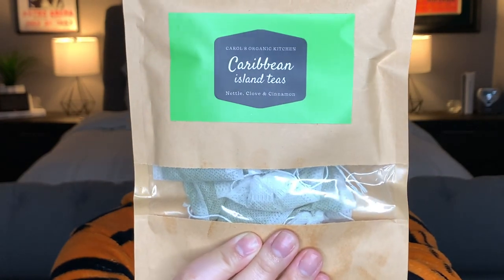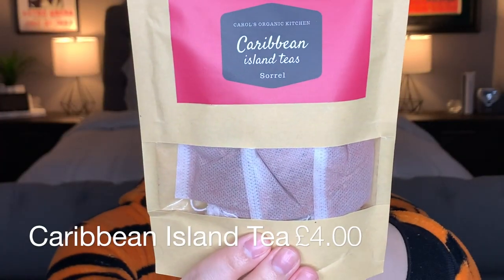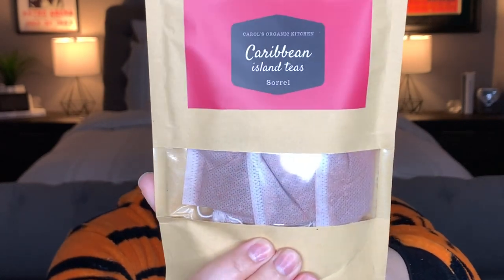Carol also sent me the Caribbean Island Teas — nettle, clove, and cinnamon. Nettle tea is a natural beautifier for skin and hair; it's been shown to clear acne and eczema and encourage thicker, shinier hair and new hair growth. Clove contains vitamin C, is great for boosting the immune system, and is high in antioxidants. Cinnamon is loaded with antioxidants and has powerful anti-inflammatory properties. This sounds really interesting — I love clove and cinnamon and I'm getting more into tea.